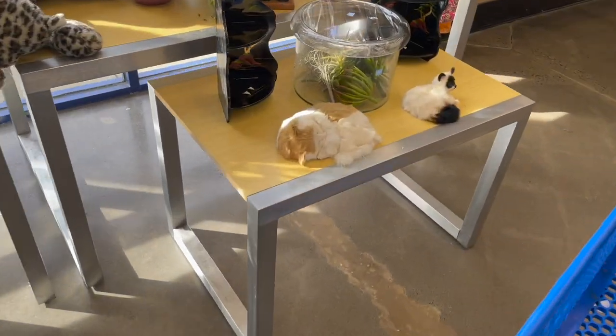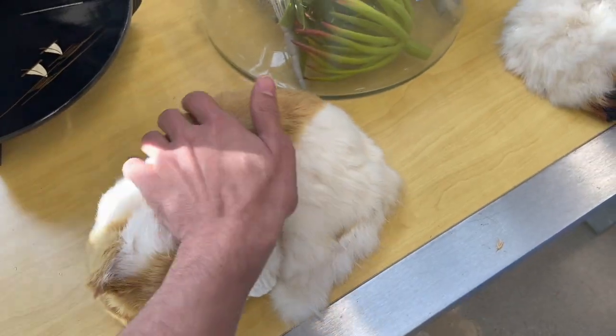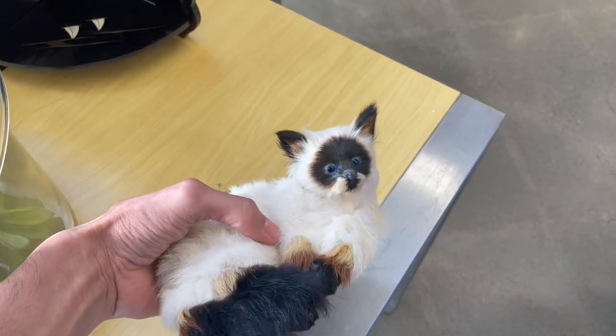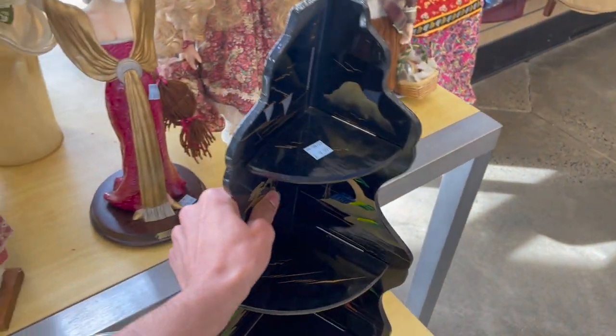Oh, look at the BBs. How much is that? $5.99. I feel like these sell — the ones that purr. Look at the Siamese cat. I think that's rabbit fur. Japanese shelving — that's a little bit newer, $10 each.